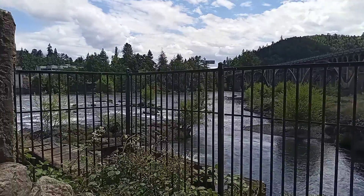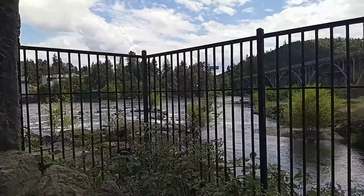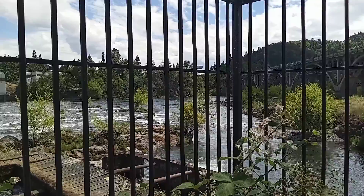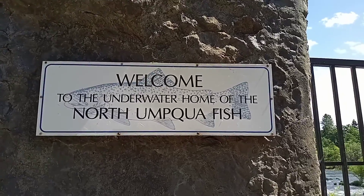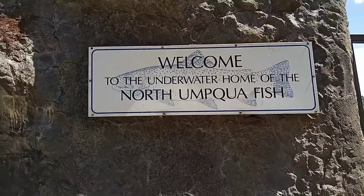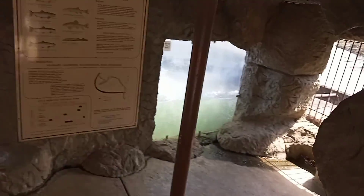This is at the Winchester Dam, the viewing area. I'll take you over here. Look at this gorgeous day today. Look at all the river and everything. Here it says, welcome to the underwater home of the North Umpqua. Here you go in here. This is kind of unique. Come right down here. I'll take you over here first.